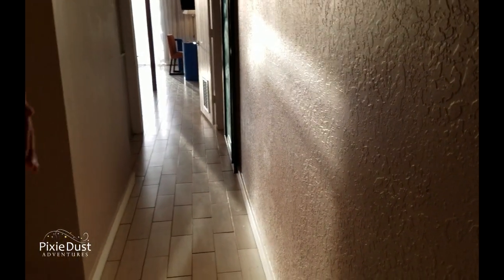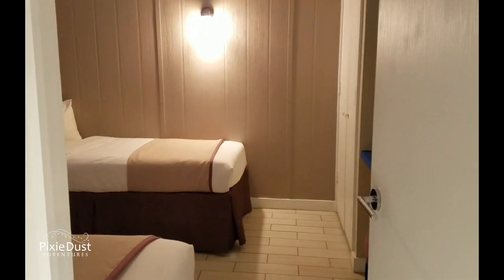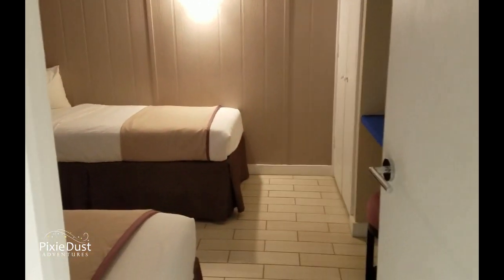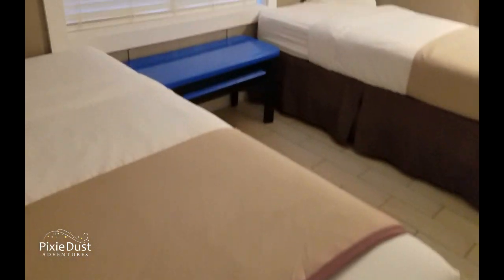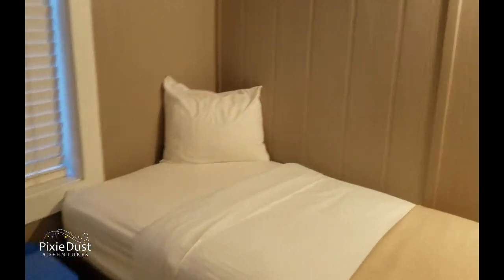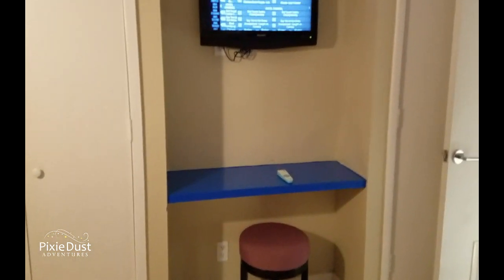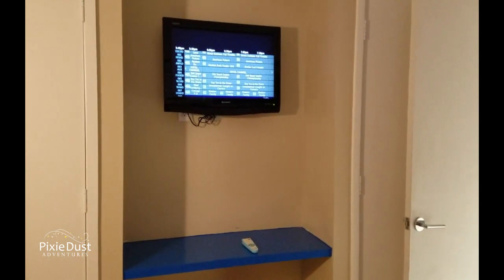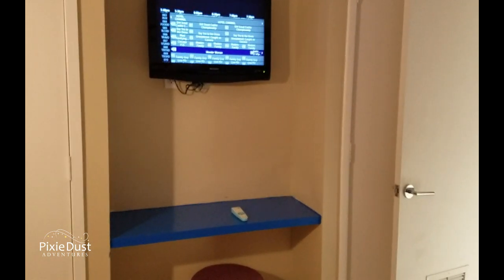The deluxe family rooms open up into this corridor, like the other one did. The most important thing to note is you turn left and there's this room for the kids with these two beds. Here's the TV and their own closet. For really young kids, we can put up rails so that they can't roll over and fall out for safety.